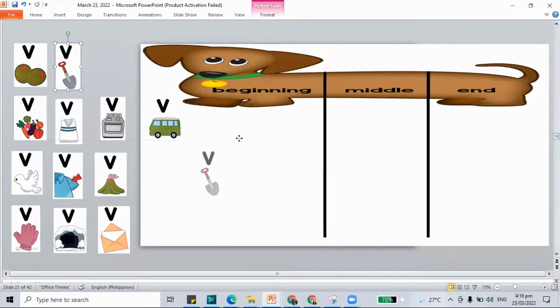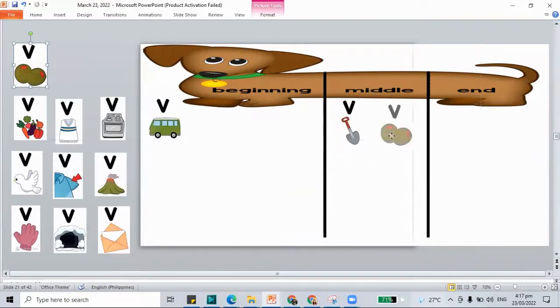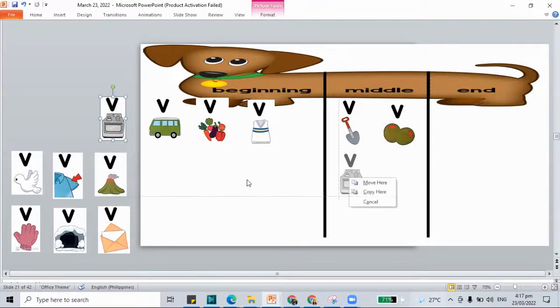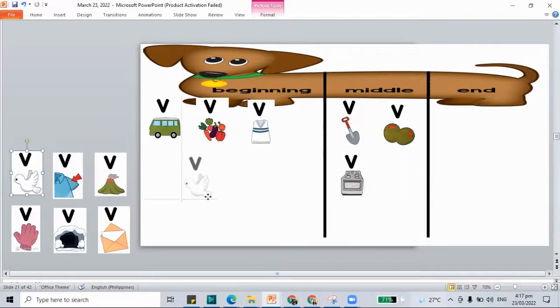How about 'shovel'? S-H-V-L — in the middle. How about 'olives'? It's in the middle. How about 'vegetables'? In the beginning. 'Vest' — V-S-T, in the beginning. How about 'oven'? O-V-N — in the middle. How about 'dove'? D-O-V — at the end. How about 'sleeve'? S-L-E-V — it's at the end.